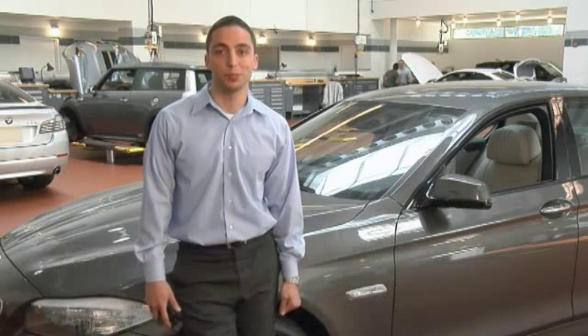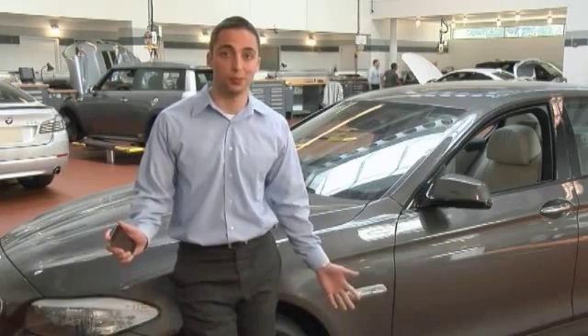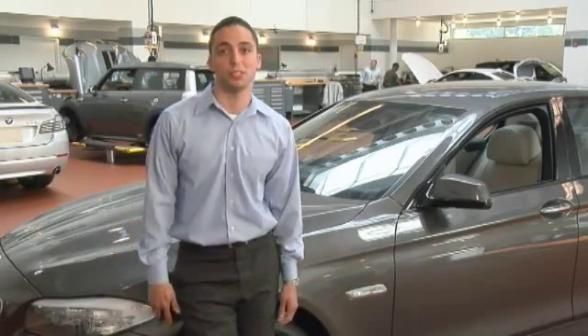Hi, I'm Andrew Clark, Senior Product Development Engineer here at BMW North America. I'm here today at the BMW Engineering Center to explain to you just how easy it is to connect your mobile phone with your BMW using wireless Bluetooth technology.